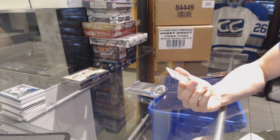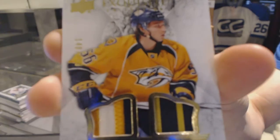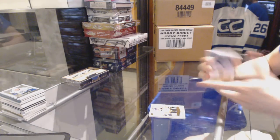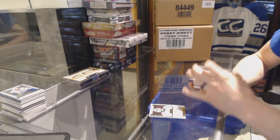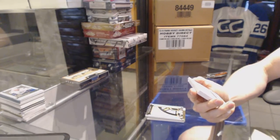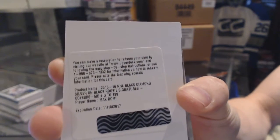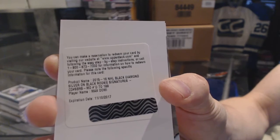Box 4. An exquisite rookie dual patch numbered to 149 for the Nashville Predators — Kevin Fiala. Nashville's not getting shut out! Base card numbered to 199 for the LA Kings, Jonathan Quick. Rookie team logo jumbos for the Boston Bruins, Malcolm Subban. And a redemption for a silver on black rookie signatures numbered to 199 for the Arizona Coyotes, Max Domi.